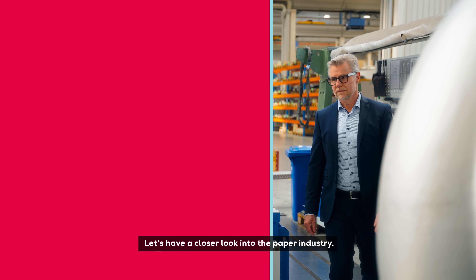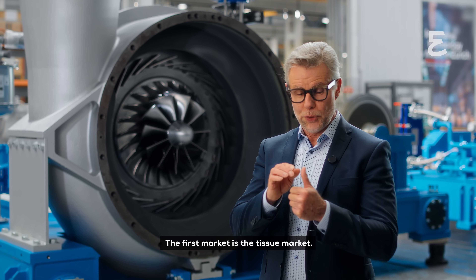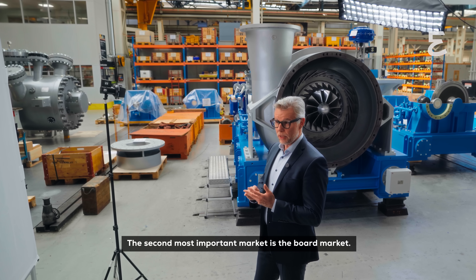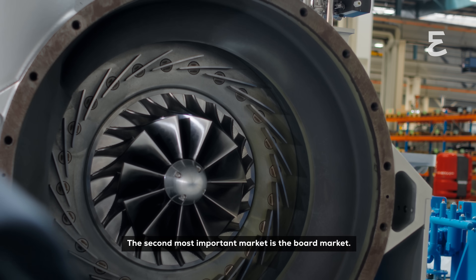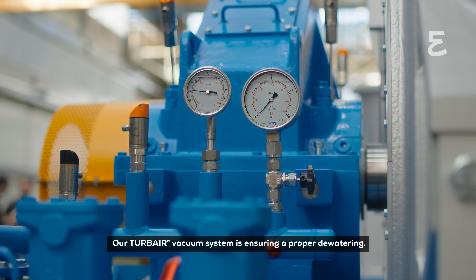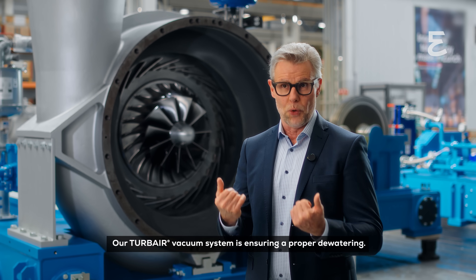Let's have a closer look into the paper industry. The paper industry is divided into three markets: the tissue market, the board market, and the graphic paper industry.